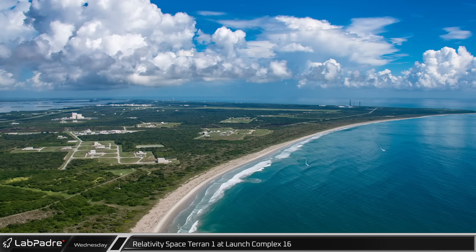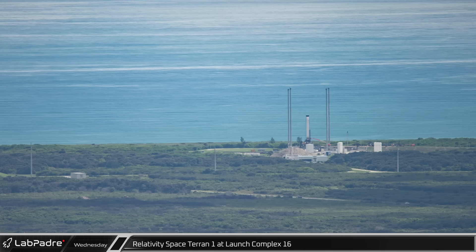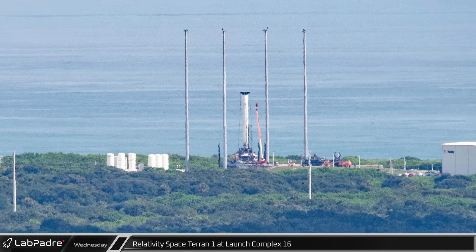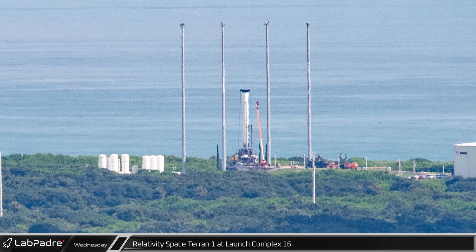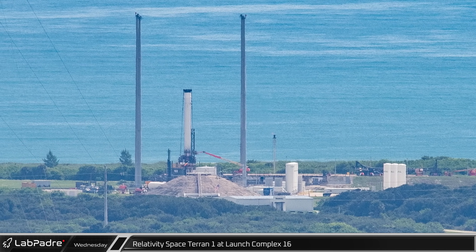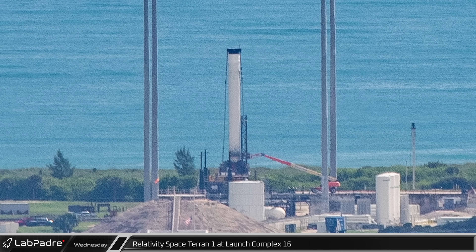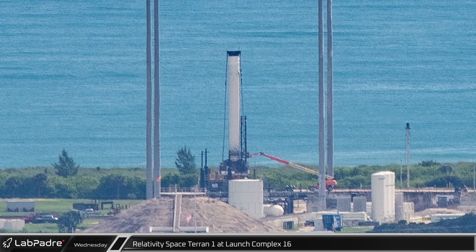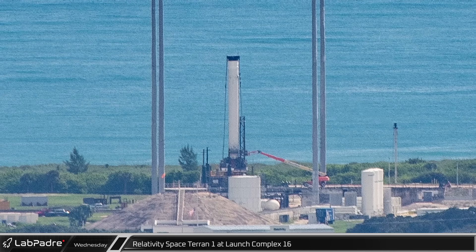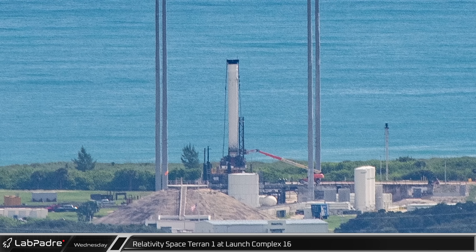Let's move now to the southeast and take a look at Relativity Space's Launch Complex 16. Relativity's first Terran-1 3D printed rocket is still on the pad for testing. This first stage underwent a 57-second static fire on Wednesday, and on Friday the nine Aeon-1 engines were fired again for 82 seconds. As Relativity Space is working their way up to a full duration static fire ahead of their first orbital flight test, their CEO said on Saturday that they were going to roll the rocket back to the hangar as a precaution due to the possible hurricane in the area later this week.